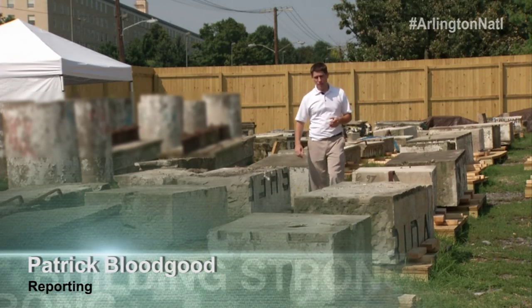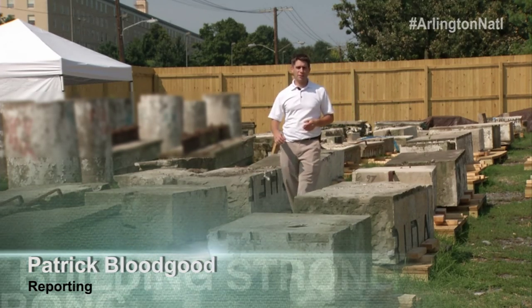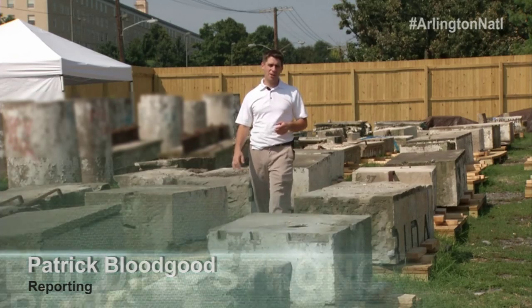After weeks of gathering data in the field, the conservators now take that information back to their shop where they will run data analysis through computers. It'll take a good month to go through the data and analyze it, and possibly longer to generate the kind of report needed to do justice to this project.